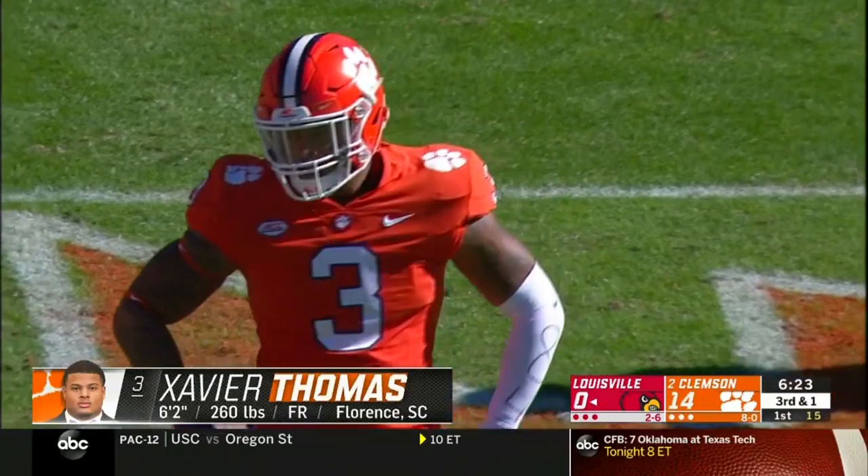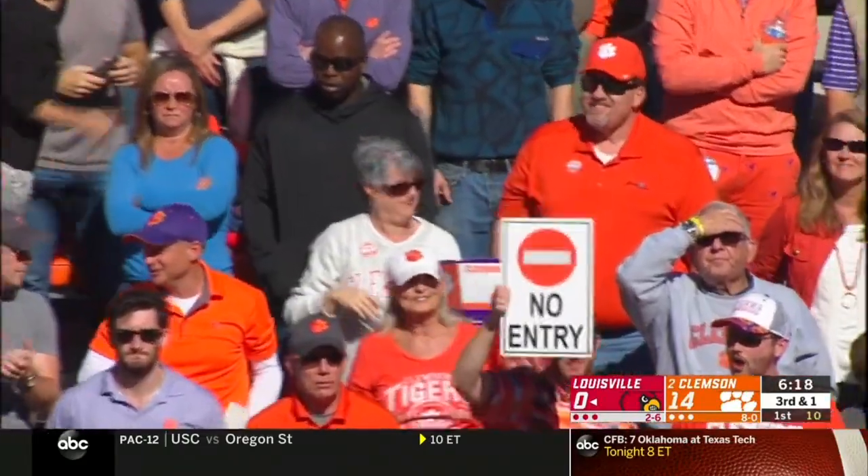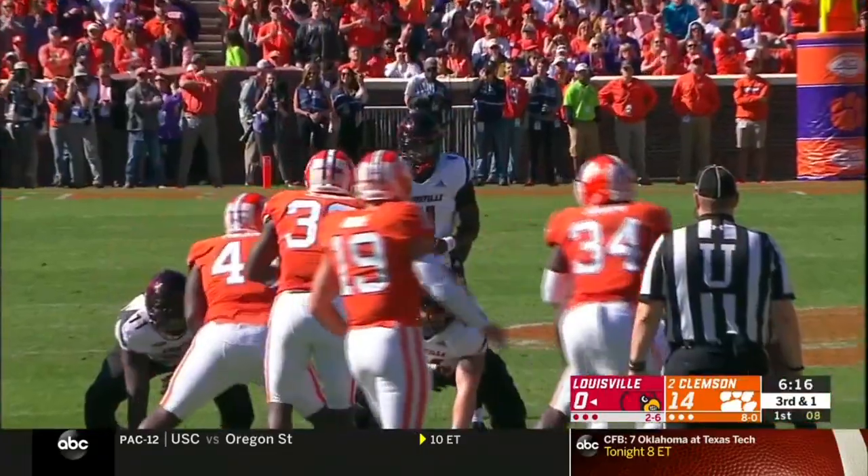They get on the scoreboard. Dabo Sweeney imploring his team from the sidelines. Louisville trails 14-3 with another sellout crowd here at Memorial Stadium.